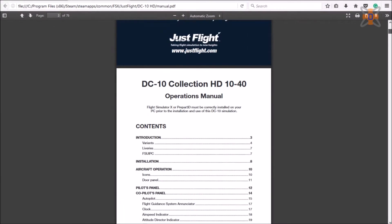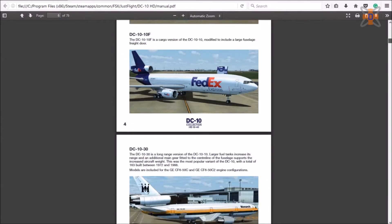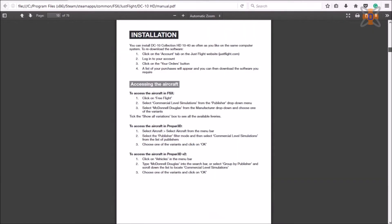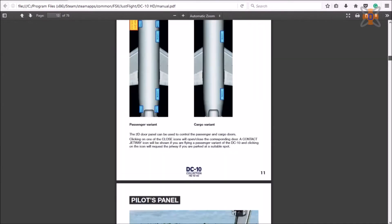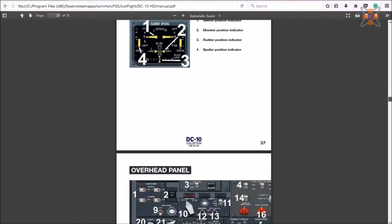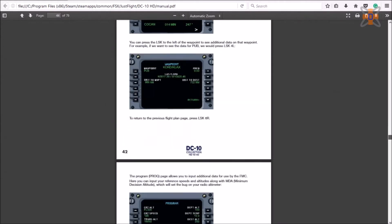Installation is as simple as it gets. You are provided with an installer from FS Pilot Shop, where you select what simulator you are using out of FSX or Prepar3D. Accept the license terms, input your key and you are good to go. There is also a 74-page PDF which runs through the entire aircraft in checklist style, which definitely comes in useful.